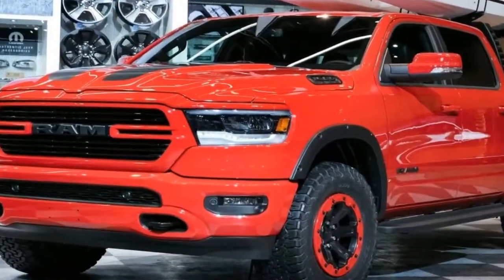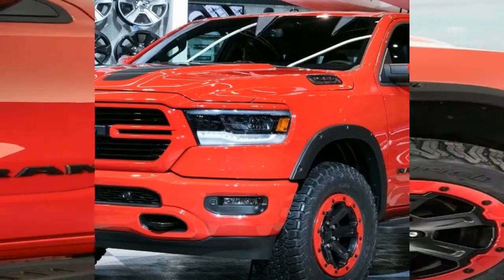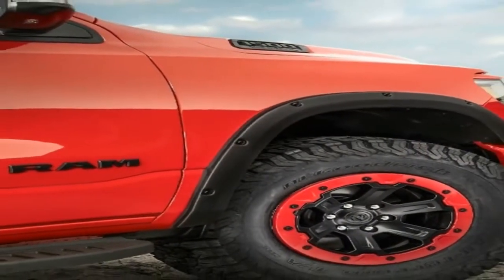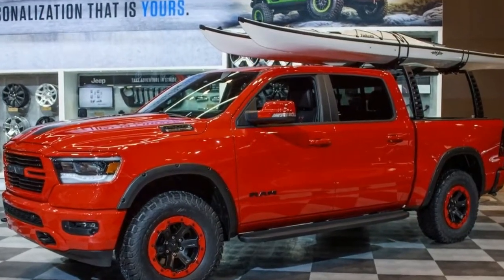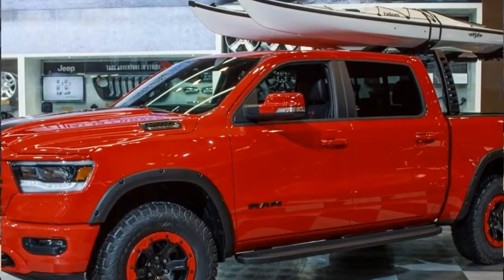Another interesting feature is the 5-foot by 7-feet bed, which is a unique Mopar feature. The Ram rack was first shown off as a prototype on the Ram Macho Power Wagon on display at the 2016 SEMA show.